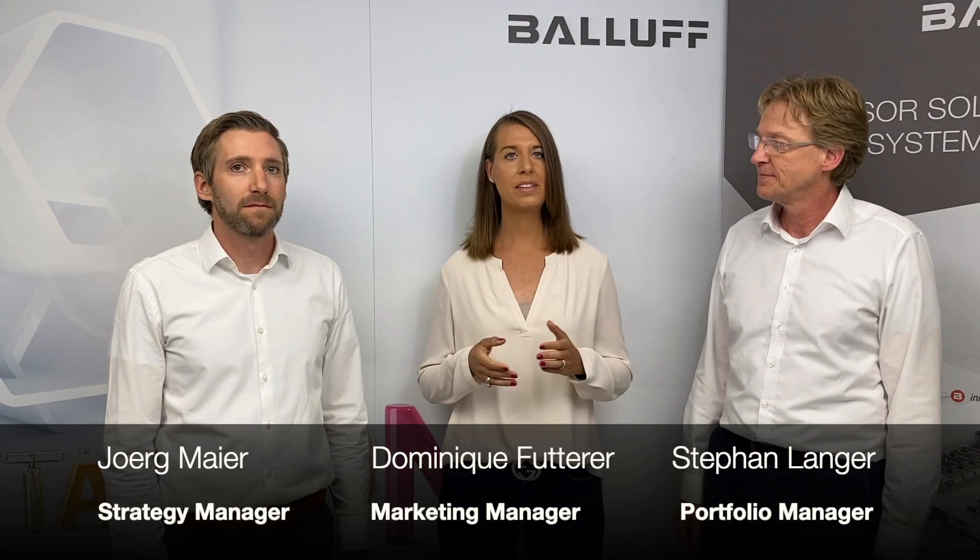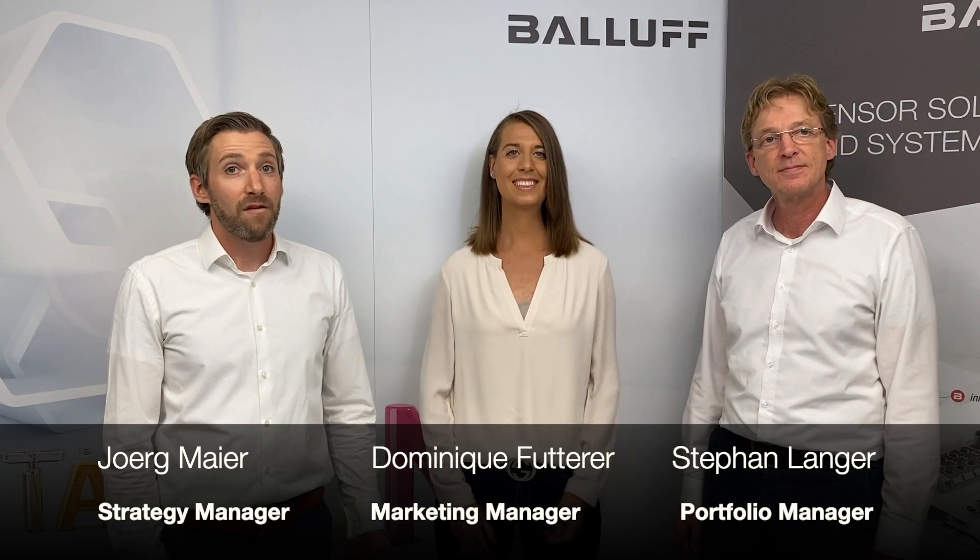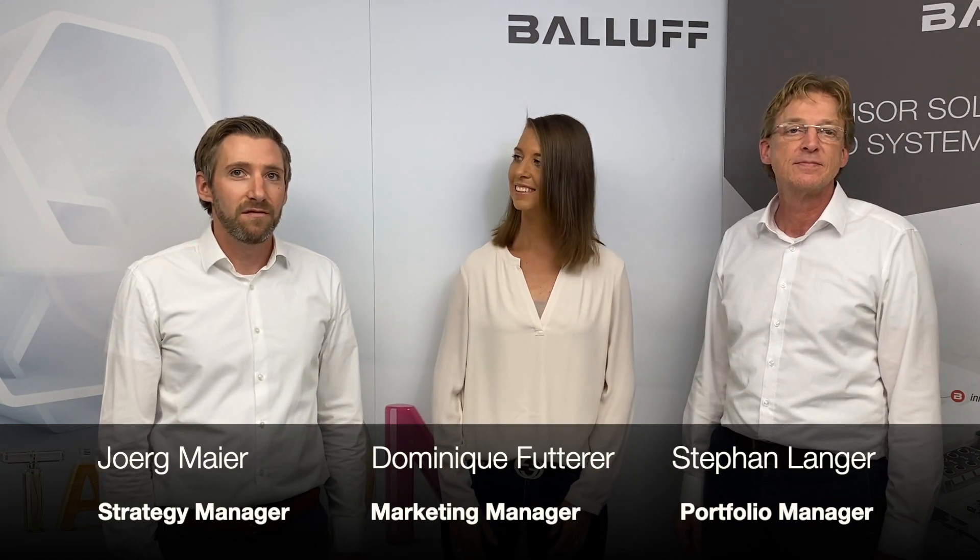To put it in a nutshell, today everything revolves around the topics efficiency and effectiveness. Efficiency and effectiveness are significantly influenced by five factors: frequent cleaning cycles, inadequate food safety, missing machine flexibility, complex machine operations, and insufficient machine functionality. Let's be honest, these mainly lead to machine downtime — and this must be avoided.